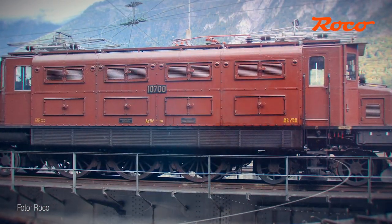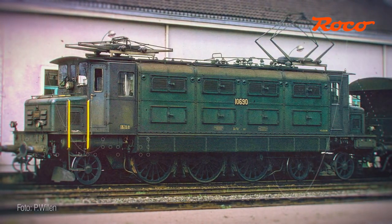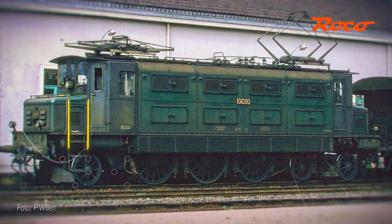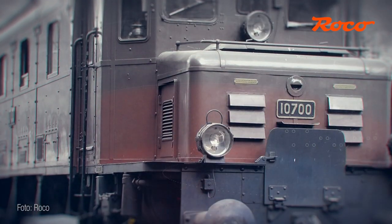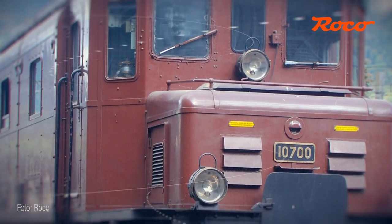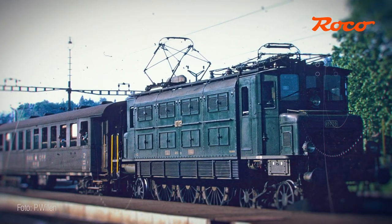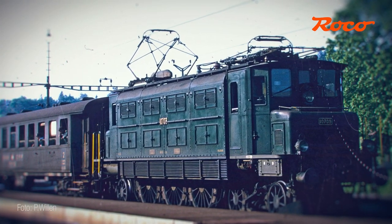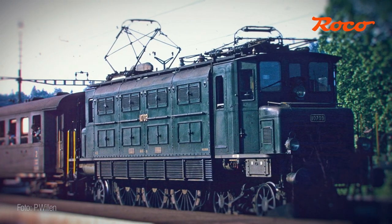The AE3/6 design with Bukli Drive prevailed, and a total of 114 locomotives were built in several lots. The locomotives were put into operation between 1921 and 1929 and remained in regular service for over 70 years. Initially deployed in the Superior Express service along the east-west axis, these locomotives also proved their worth in regional, postal, and freight train services.